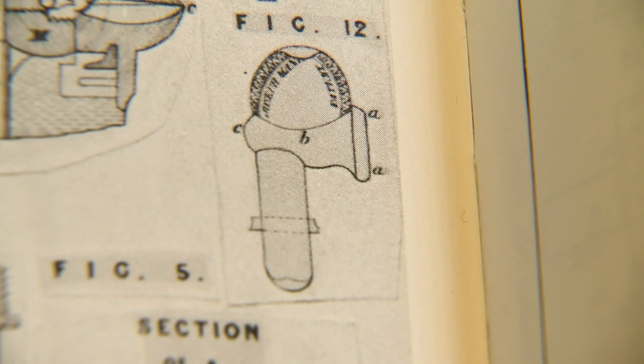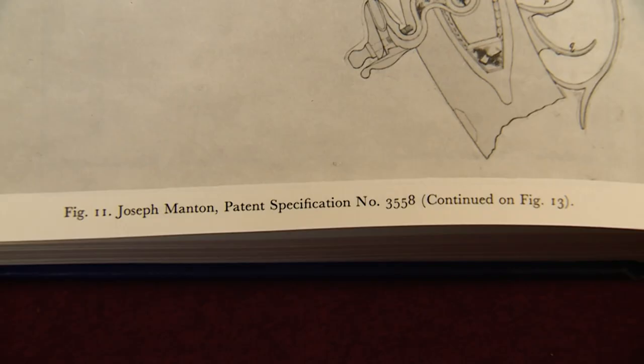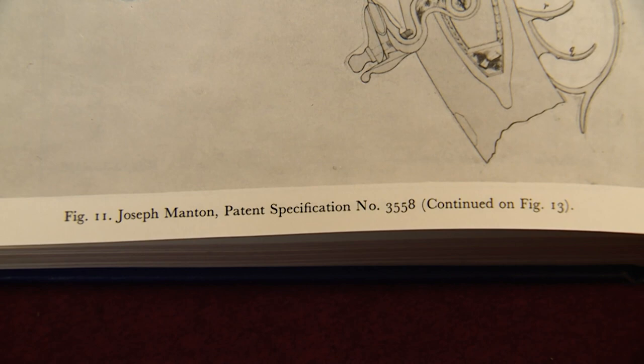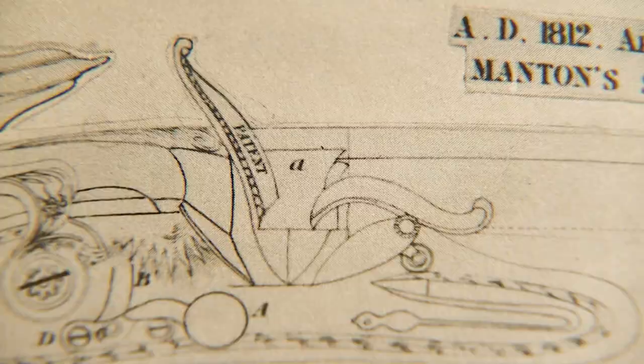Buried in the pages of a book are these obscure patent drawings. We know the design was created by one of England's greatest gun makers, Joseph Manton. It's unique in that it has all of the late patent features that Joseph Manton came up with — all of these improvements on one gun. But there seems to be no record of anyone having seen this design brought to life. That is until now.